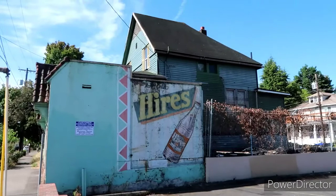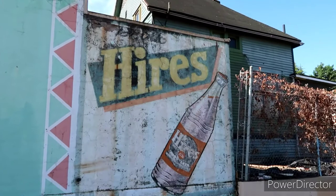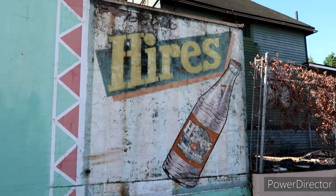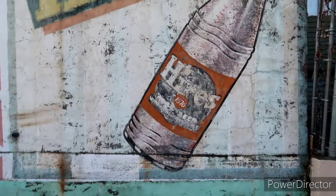Look at this old soda ad right here. I've never heard of these guys — Hires, since 1876. Wow. I'm thinking that's original, it looks really weathered. Could be something that they found and kind of touched up as well, but the paint looks pretty old. 1876 — wow, that's pretty darn cool.